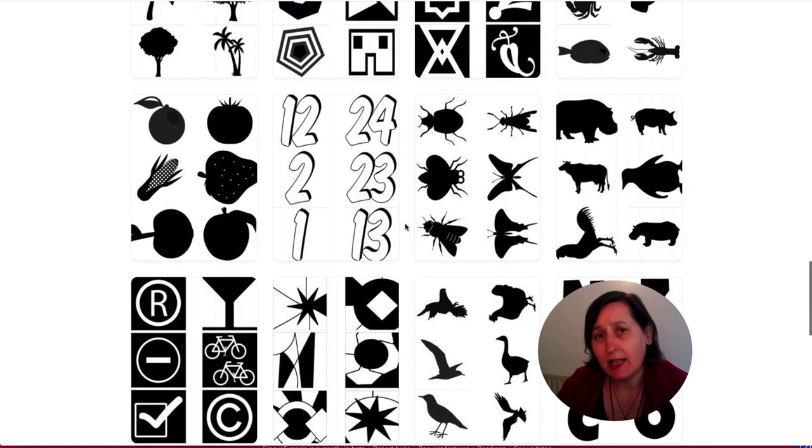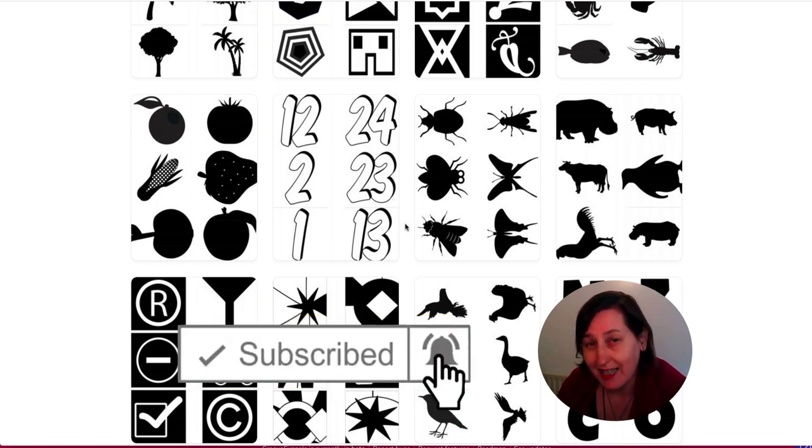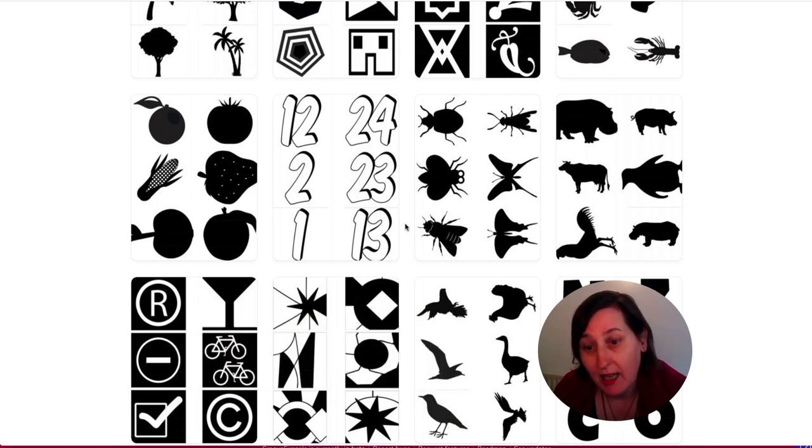If you like this video, please give it a thumbs up and hit the subscribe button to be notified about any other videos I make. Then check out my top five niches for KDP books.